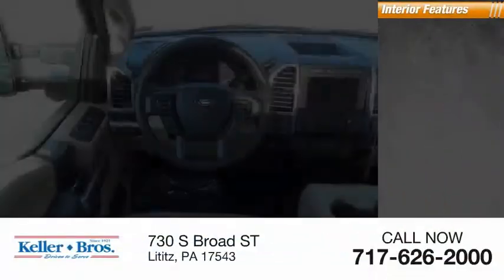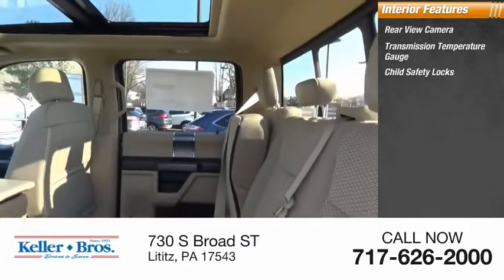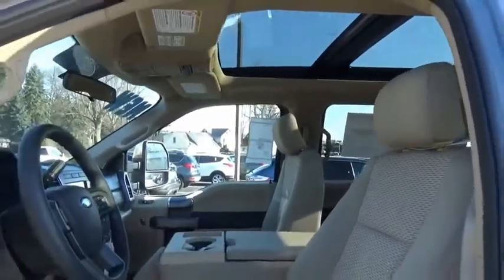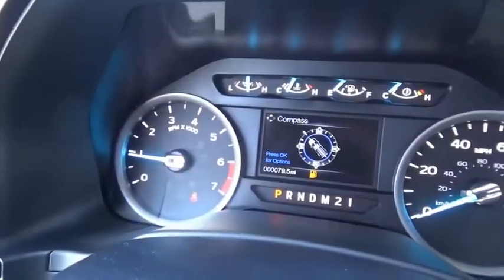Inside you'll find rear view camera, transmission temperature gauge, child safety locks, tachometer, overhead console, engine hour meter. This vehicle offers reliability and good looks at a great price. So come in and take a test drive today.